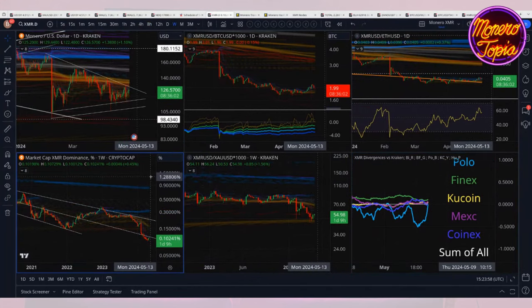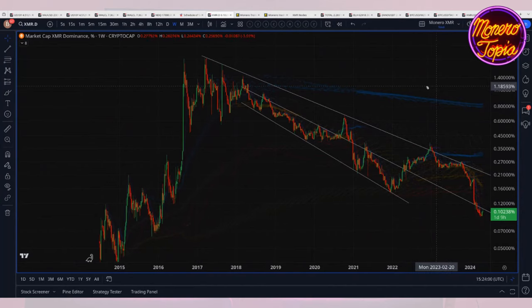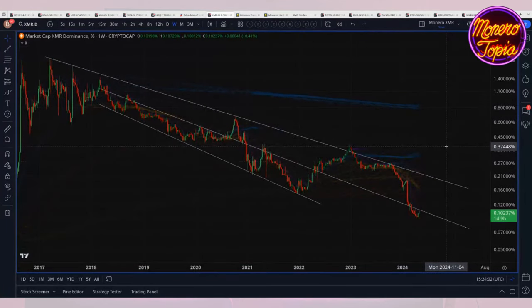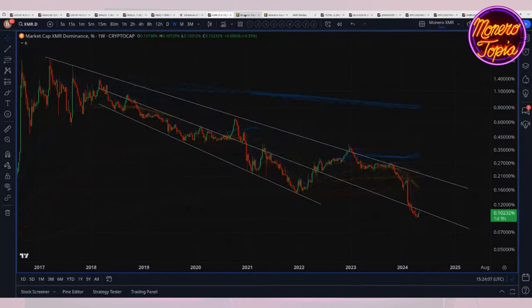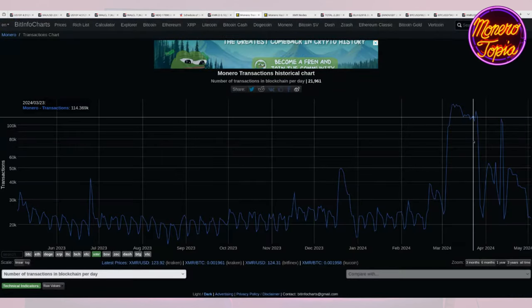There's probably not much more to talk about with Monero — we could look at the market cap dominance but I don't like looking at this chart because it makes me cry. So yeah, we'll just look at that and call it a day for the price stuff on Monero.